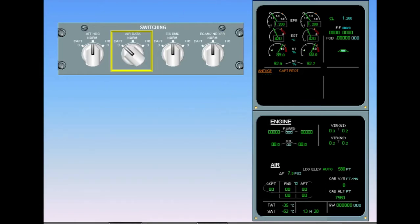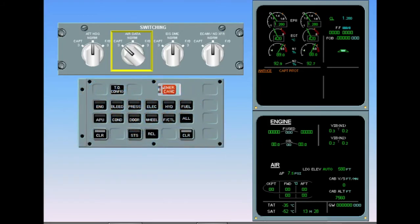By selecting Captain 3 on the air data selector, ADR 3 replaces ADR 1 to provide valid data to the captain's instruments. Note: air data switching should not be selected to Captain 3 if ADR 3 is not available. After review and confirmation from the pilot flying, clear anti-ice.